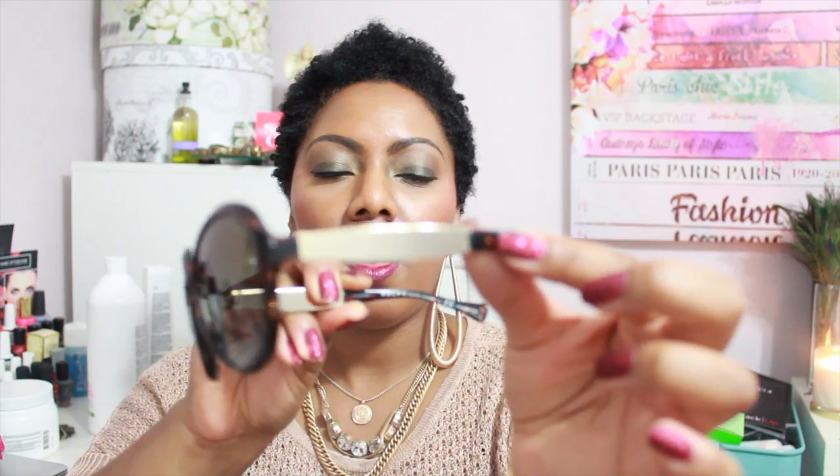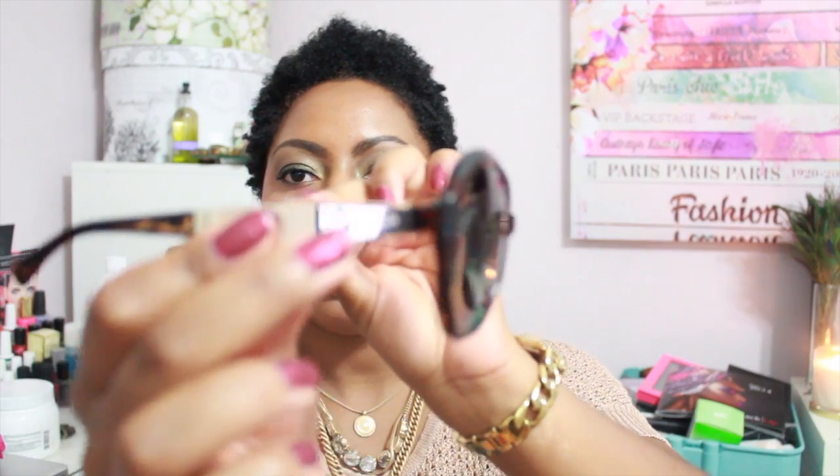The first pair from the Sunglass Hut BOGO sale are these Ralph Laurens. Sticking with the big glam eye style, they have a tortoise shell top, gold on the earpiece, and 'Ralph' written on the side. I'm going to put them on so you can see. I absolutely love these — they look similar to the Marc Jacobs but were about $60 after the buy-one-get-one deal.